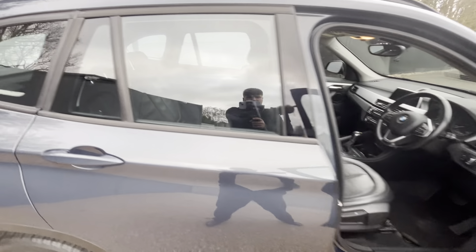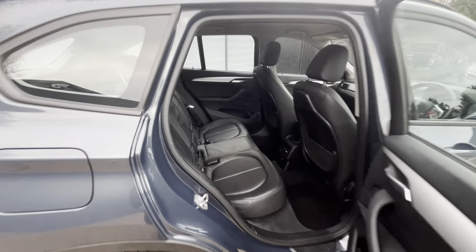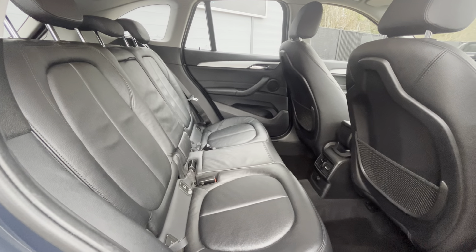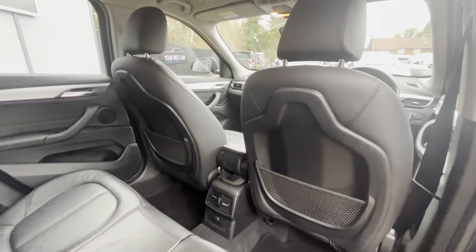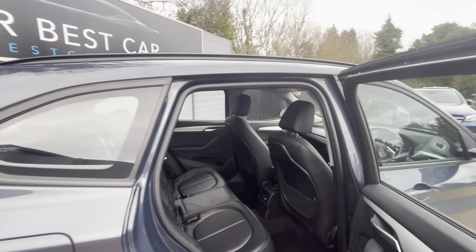I'll show you into the back as well to give you an idea of how much space we've got in the rear. Same as the front, the same black leather seat upholstery, and down below you do have the floor mats. It's a really lovely car.